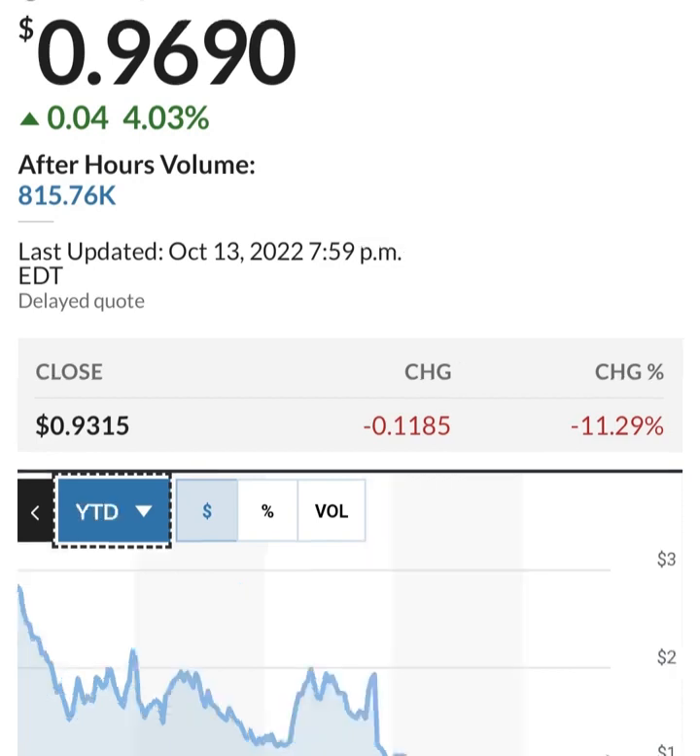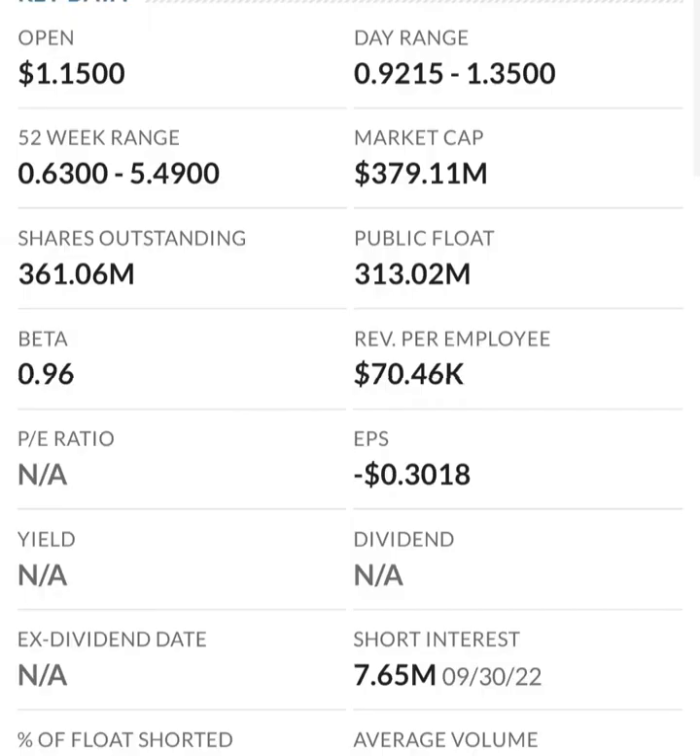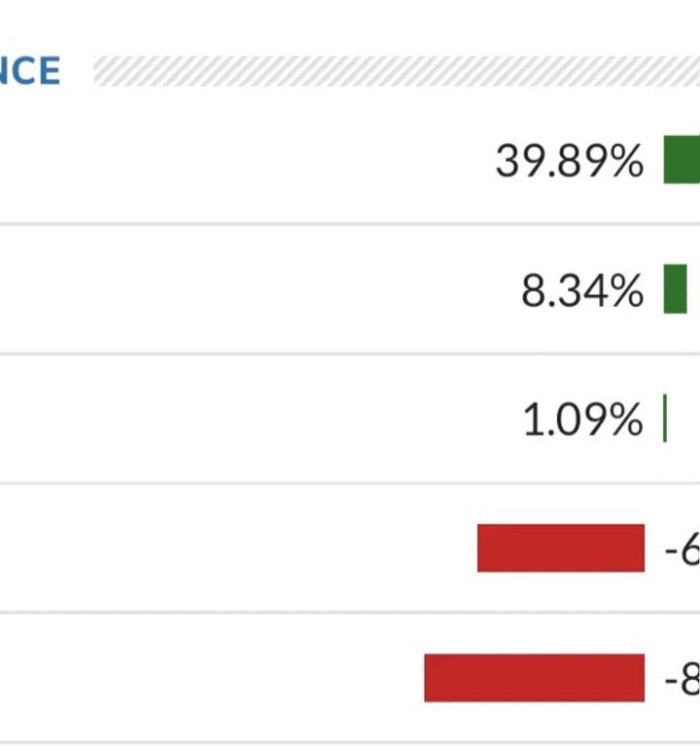Looking at the financials: revenue growth is good, cost of sales and gross profit look pretty good compared to prior years, and operating expenses look okay. But when we get to net income, they have a negative net income — they are taking a loss. Their operating expenses are very high in comparison to their revenue. At first glance I don't like it at all. They are a massively unprofitable company. Revenue growth looks okay year to year, but their expenses are about 12 to 13 times their revenue, which is not good at all.